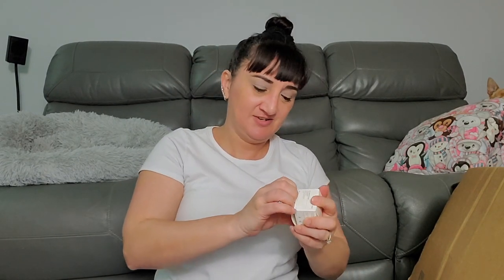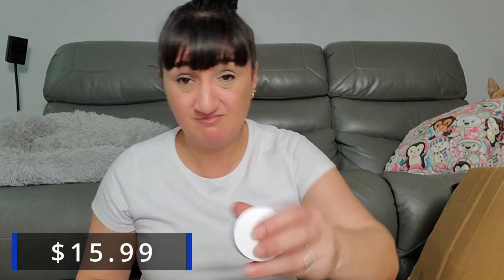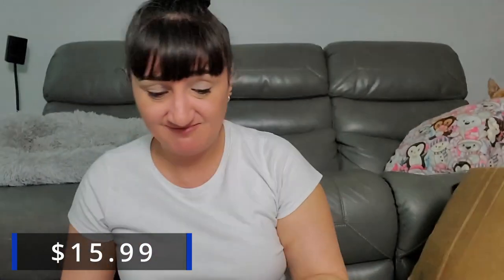We have a Lopsink acne treatment cream. How old is this if it's a shelf pull? Let me check the expiration date — it's 3/20/25. I'm not opening it in case I do sell it.